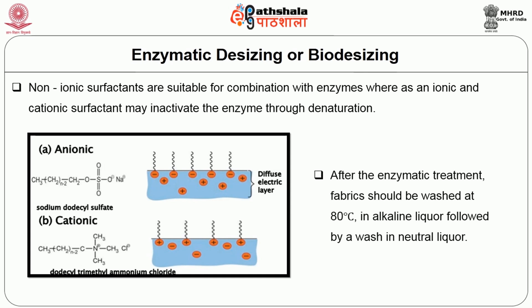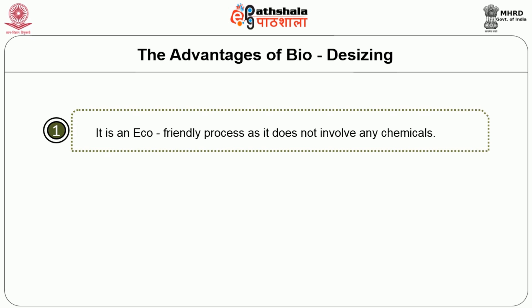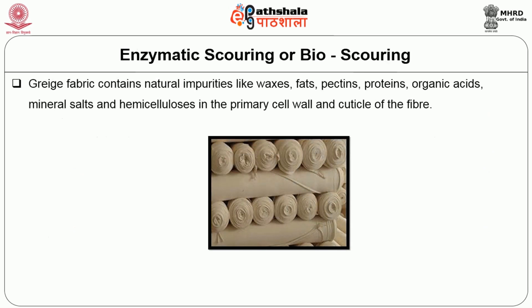After enzymatic treatment, fabrics should be washed at 80 degrees centigrade in alkaline liquor, followed by a wash in neutral liquor. The advantages of bio-desizing are: it is an eco-friendly process as it does not involve any chemicals; amylase completely removes starch without damaging the fabric; and they are highly specific in their action and safe to handle.